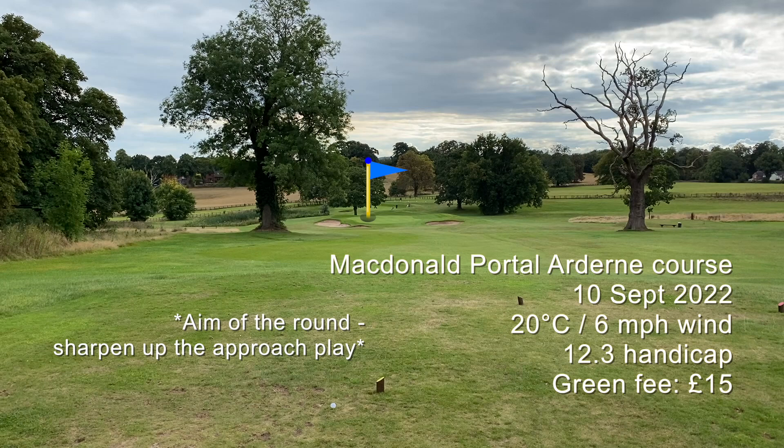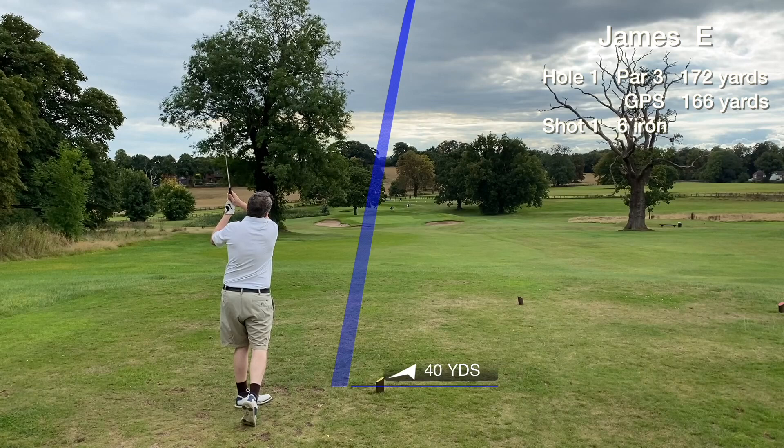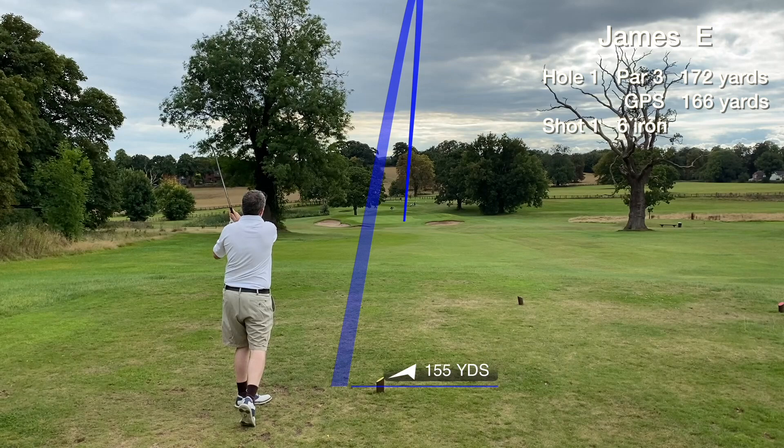Today we're at McDonald Portal, the Ardern course. This is in Cheshire, England. It's a nine hole course with four par fours and five par threes. Eight of the days to sharpen up the approach play.